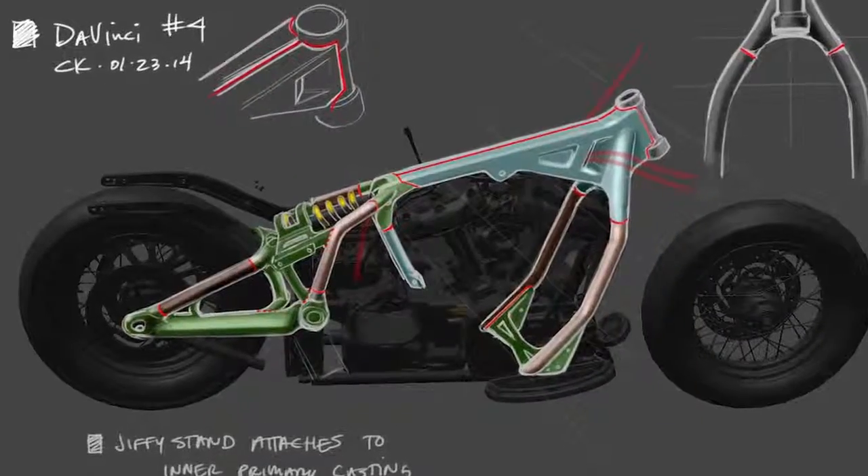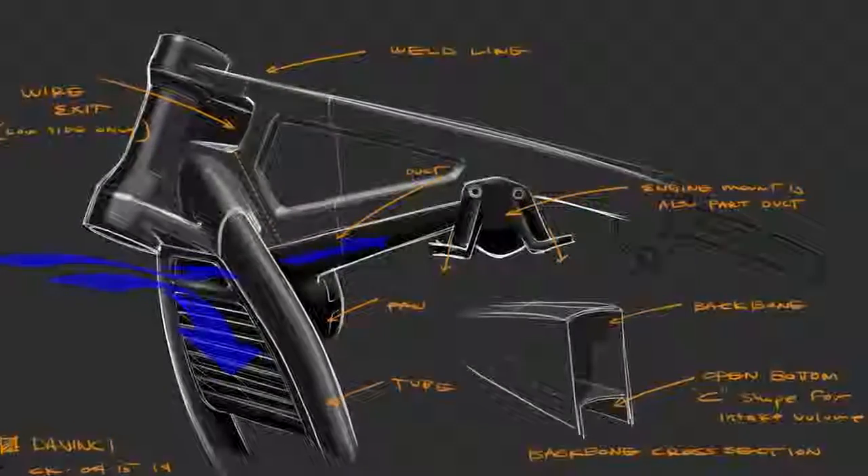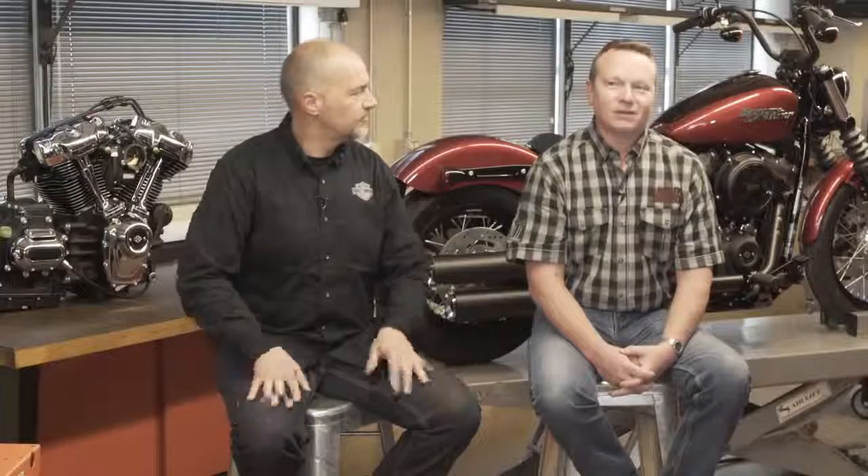It was exciting and a little scary designing brand new product and bringing in the latest technology and the features, but we need to retain the lineage, the DNA, the styling cues — keeping what makes a Harley a Harley.